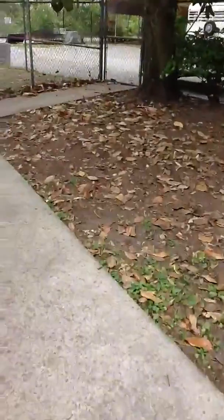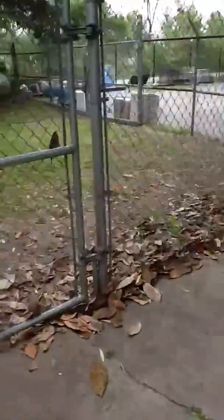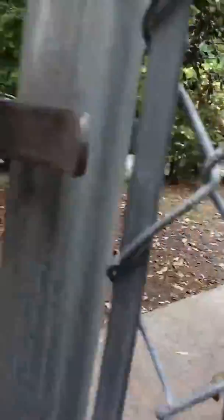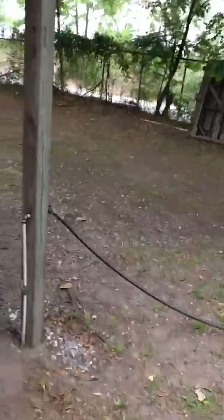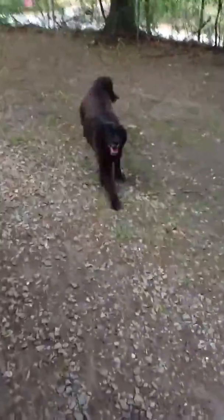We usually call this Dog Building. All these buildings are outdated — we're rebuilding our shelter right now, so we're really changing that. That's the little flat coat retriever mix.